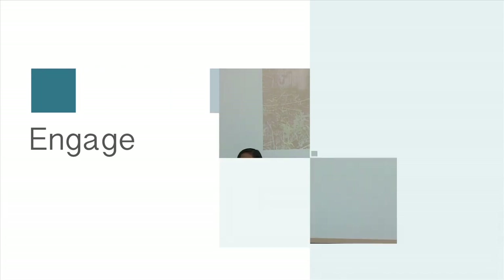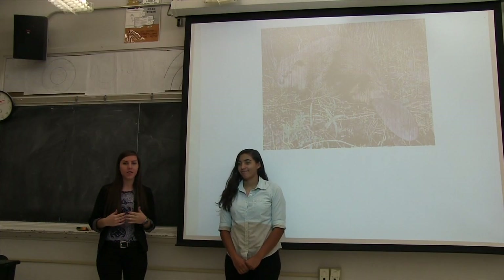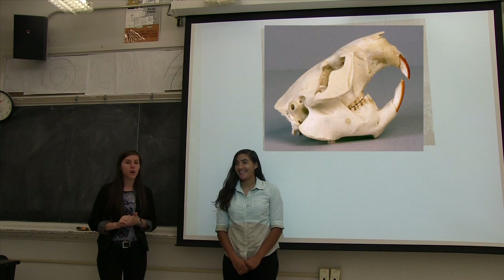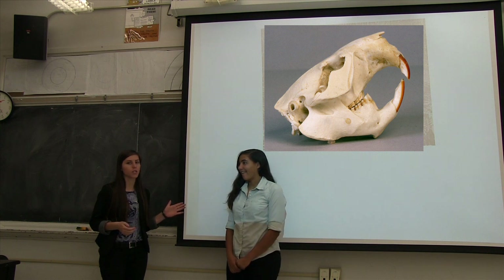Good morning second graders. I am Miss Kelly and I'm Miss Andrea and we're here from UTeach. I hope you guys are super excited for this lesson because we know we are. First off, I'm going to get you guys asking some questions about what I have projected on the screen.